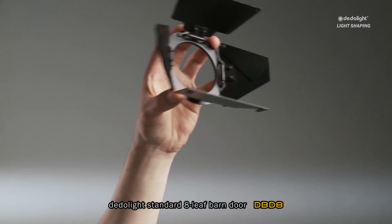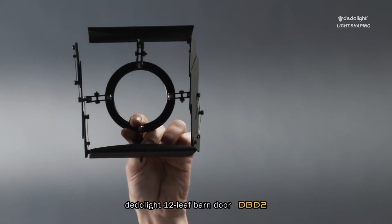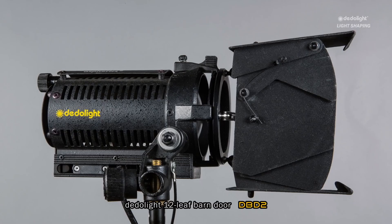Let's start with something very simple, which belongs to every focusing light: a barn door. We have barn doors with 8 leaves, and also special ones with 12 leaves, that allow perfect light and shadow definition.